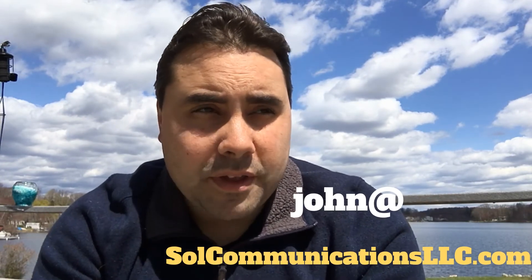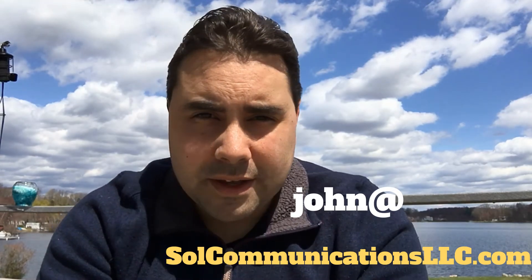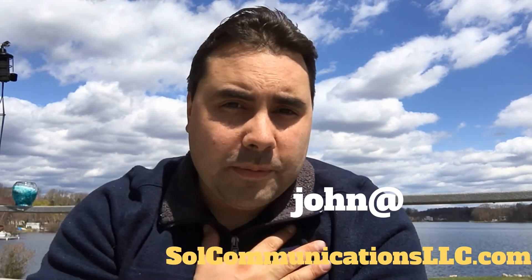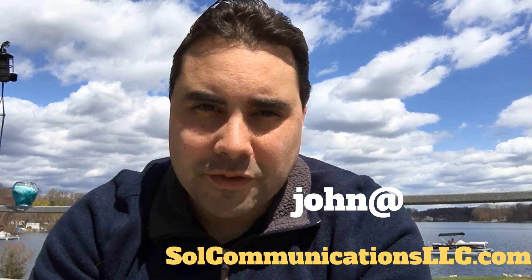And if you need any help getting a call for your internet, if you don't want to interact with the ISPs directly, give me a call, email me, and I can do that on your behalf at no charge. Thanks so much, have a great day.